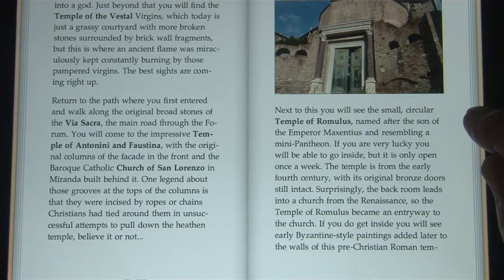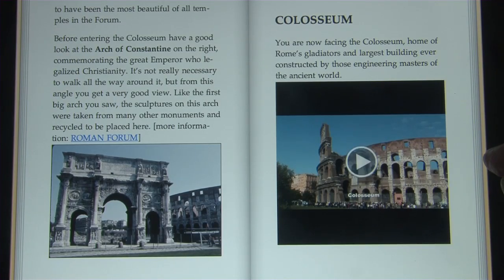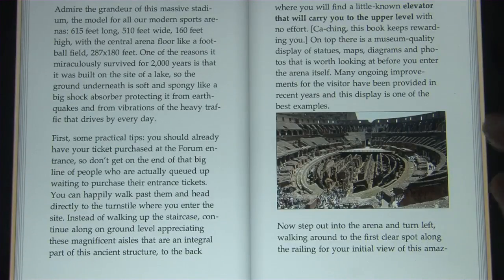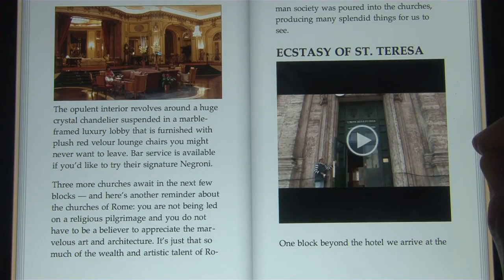Armchair travelers will also enjoy the book because it brings Rome to life. The Roman Colosseum — it's the greatest building to come down to us from antiquity. The display is bright, the pictures are colorful, and the detailed maps will help you navigate.